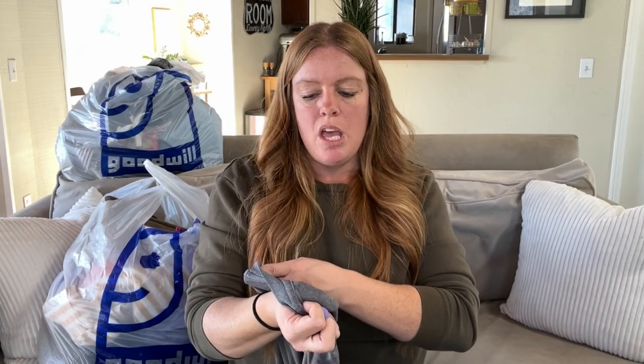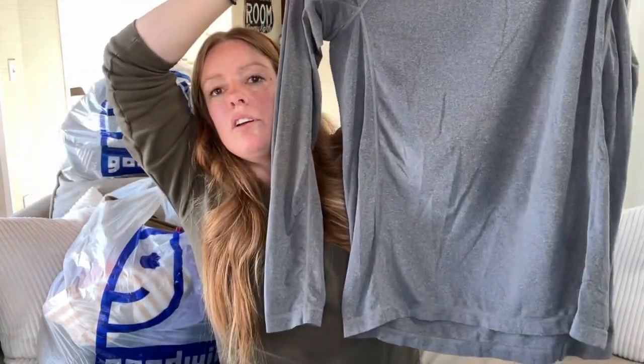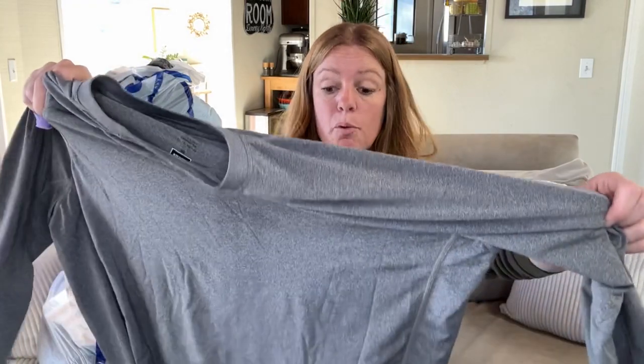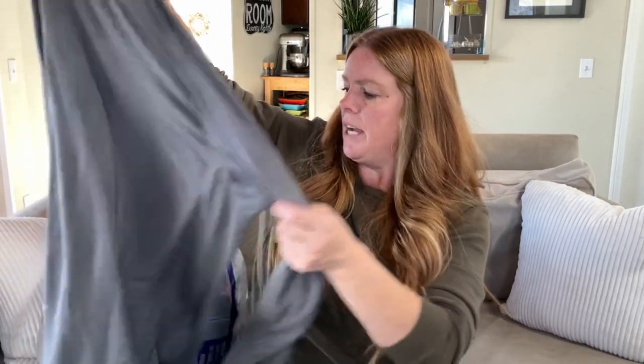This is an REI long-sleeve men's active shirt with some reflective accents on the back of the neck, so if you're running at night cars can see you. This will probably get $15 to $20 — REI base layer isn't going to get much, but it's the right season and I'm okay with that.